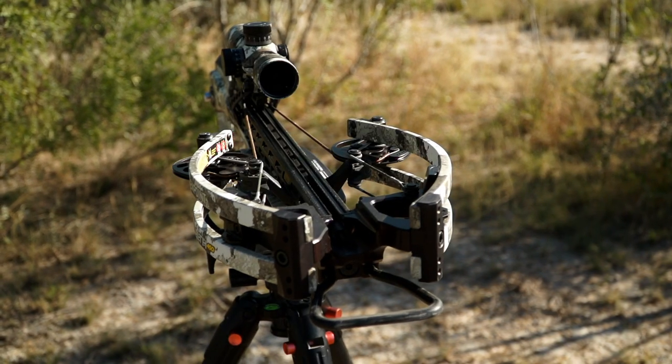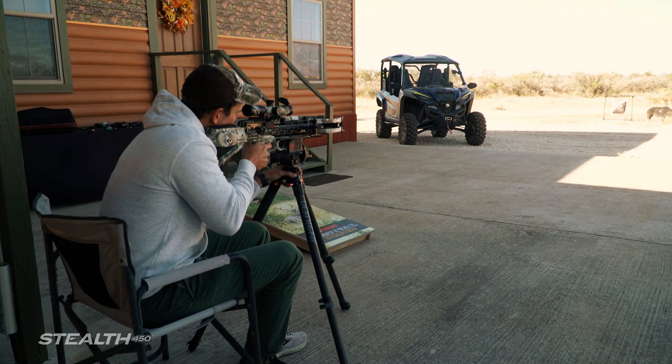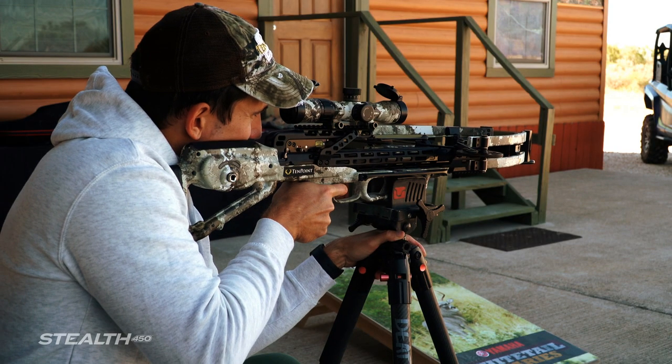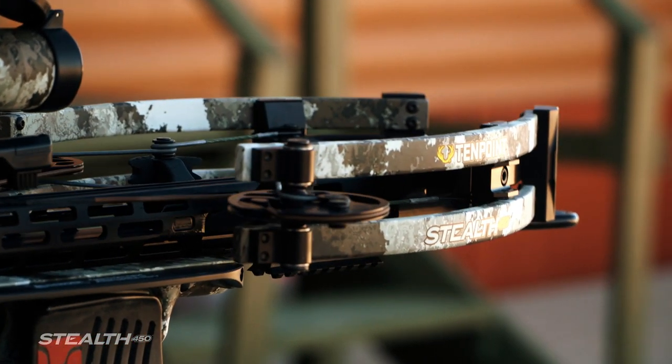10-Point Crossbow Technologies launched their fastest forward-draw crossbow ever, the new Stealth 450. Faster and more accurate at longer ranges, the Stealth 450 delivers speeds of 450 feet per second and features the industry-best AccuSlide silent cocking and safe decocking system.